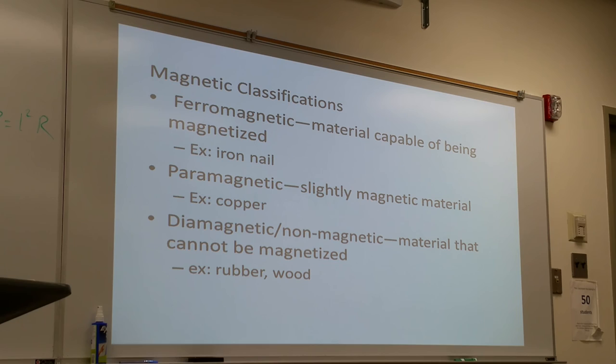The last classification is diamagnetic and non-magnetic. In your textbook these two are separated, but we can combine them. Diamagnetic and non-magnetic materials simply cannot be magnetized and have no influence from the magnetic field. Rubber would be an example of a diamagnetic material.